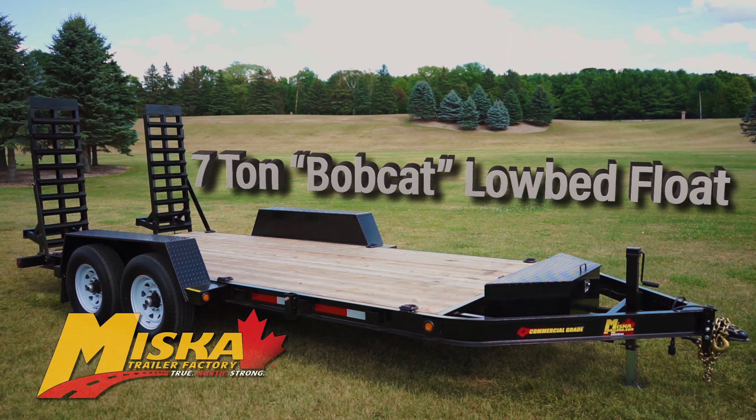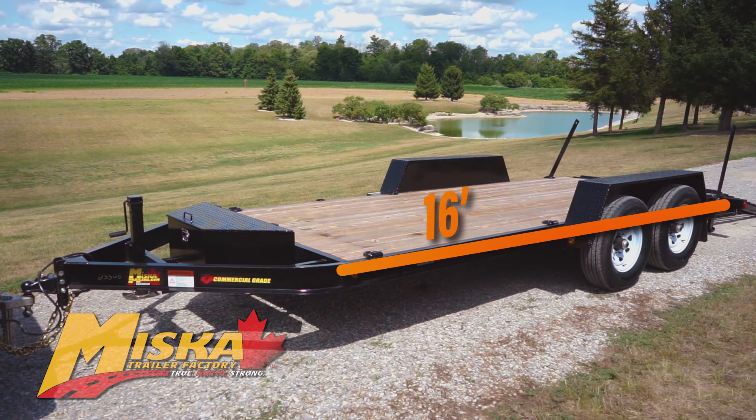Today we're taking an up-close look at Miska's 7-ton bobcat low bed float trailer with our contractor package. This model measures at 16 feet long and can carry a payload of over 11,000 pounds.